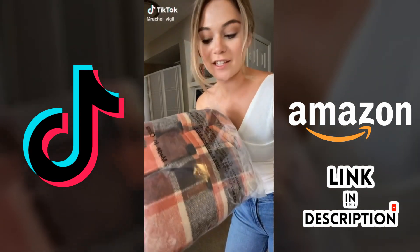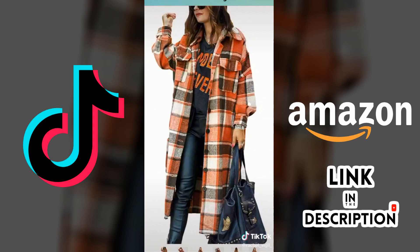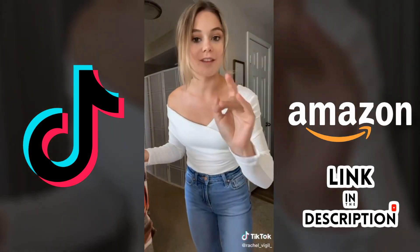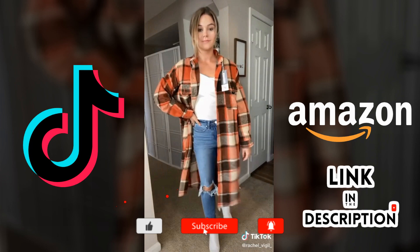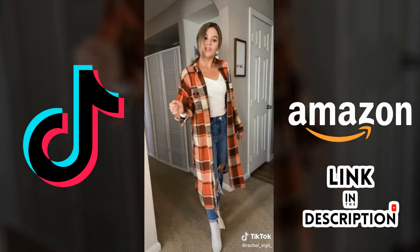Okay, everybody talked about this jacket — it was back ordered for what feels like forever, so we're finally going to try it on. Here's a picture of it. It was back ordered for weeks and weeks. It's a super soft material — I thought it was going to be itchy. Also this top is from Amazon, we'll have it linked. Here it is on — so cute! You can't decide though: keep or return?